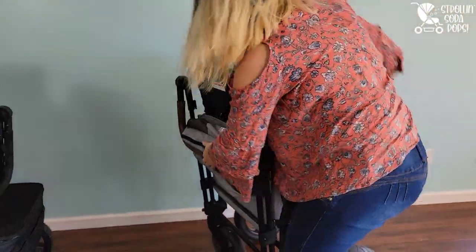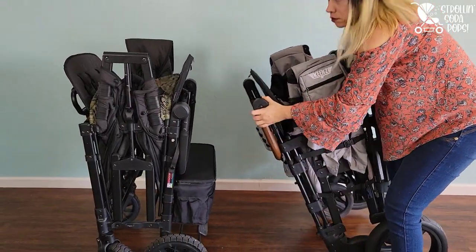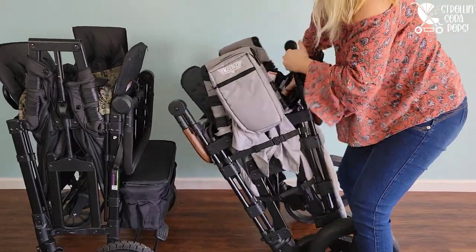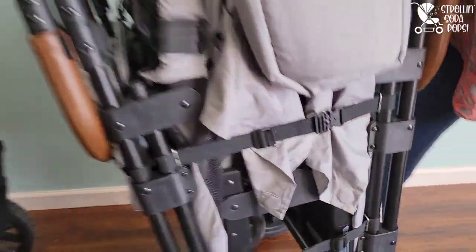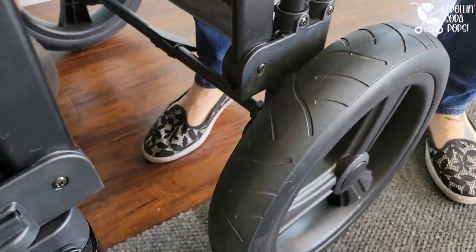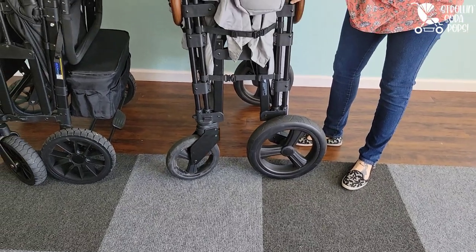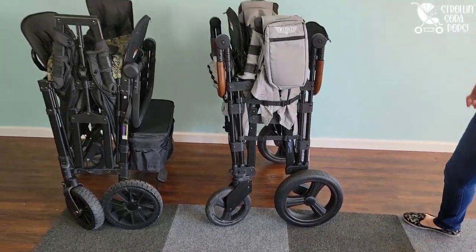The next issue with the fold — the darn thing doesn't stay standing. It is not steady. The Wonderfold has a true standing fold no matter if you use the elite tires or the XL tires. The Keenz does not — you have to align the tires a certain way, and it almost crushed my one-year-old one time. It was so frustrating, so I don't enjoy this kind of fold that doesn't stay put.